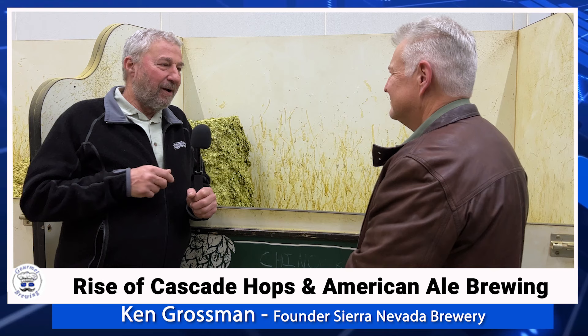Being a home brew shop owner, I couldn't buy bales of hops. So I convinced one of the hop merchants to sell me a hundred of these one-pound blocks. I wanted every variety they had — a broad sampling of what was being grown up in the Yakima Valley.